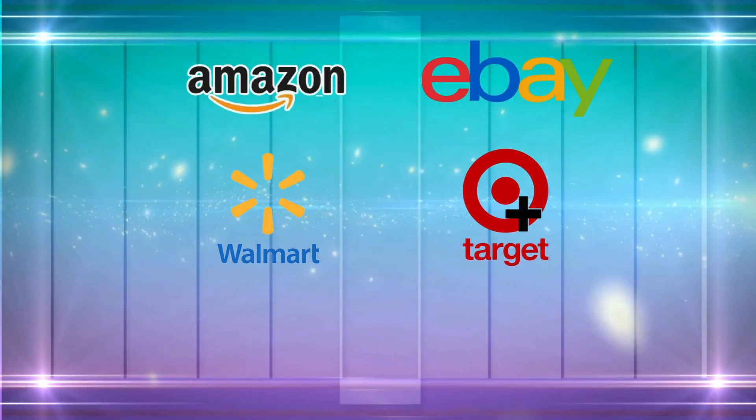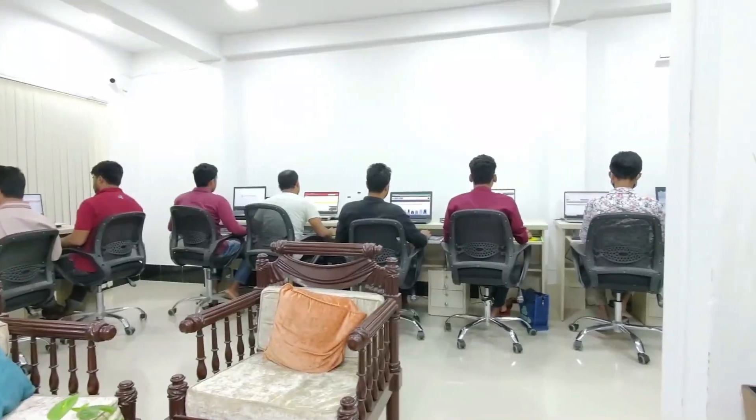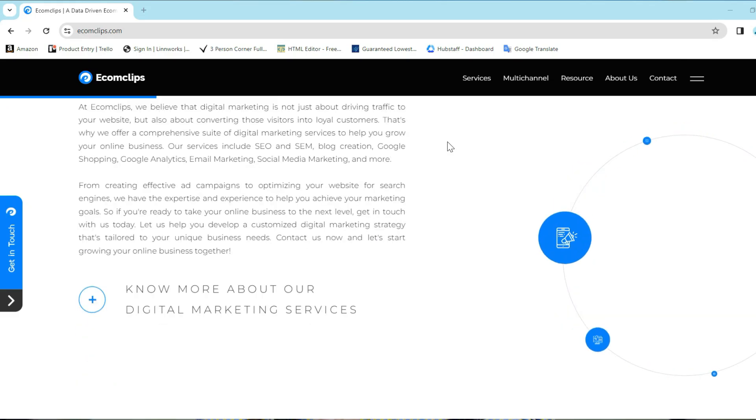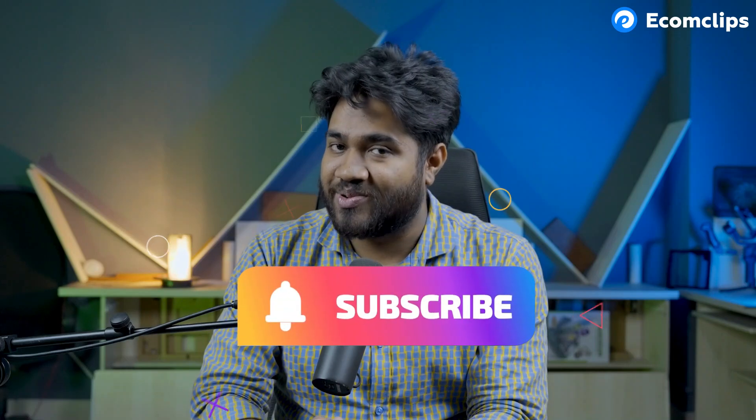If you need any kind of help with your online selling, just reach out to us. Whether you are already selling on marketplaces like Amazon, eBay, Walmart, Target Plus, ManoMano, etc., or want to start selling, we have all the skills and resources for your business success. EcomClips is a team of more than 500 e-commerce experts and we have been helping sellers like you for more than 12 years. If you visit our website, you will find tons of resources for your e-commerce journey. And I would appreciate it if you subscribe to our channel — you will find hundreds of helpful videos.